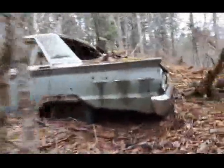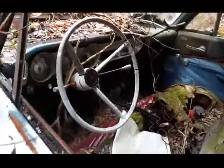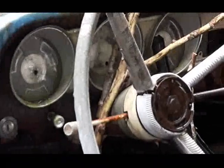Check this beast out. I was just driving up the road and seeing it up here in the woods — a Fairlane 500. Right on. See if we can get zoomed in there.